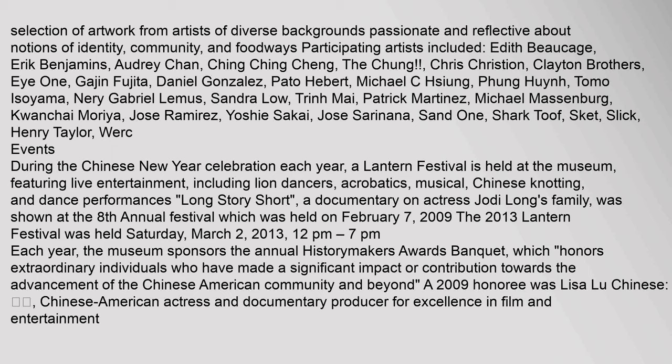Participating artists included Edith Boccage, Eric Benjamins, Audrey Chan, Ching Ching-Cheng, The Chung, Chris Christian, Clayton Brothers, I-Won, Gajan Fujita, Daniel Gonzalez, Pato Hebert, Michael C. Cheung, Fung Win, Tomo Isoyama, Neri Gabriel Lemus, Sandra Lowe, Trin Mai, Patrick Martinez, Michael Massenberg, Quan Chai Moria, Jose Ramirez, Yoshi Sakai, Jose Serenana, Sand One, Shark Toof, Skeet, Slick, Henry Taylor, and WERC.